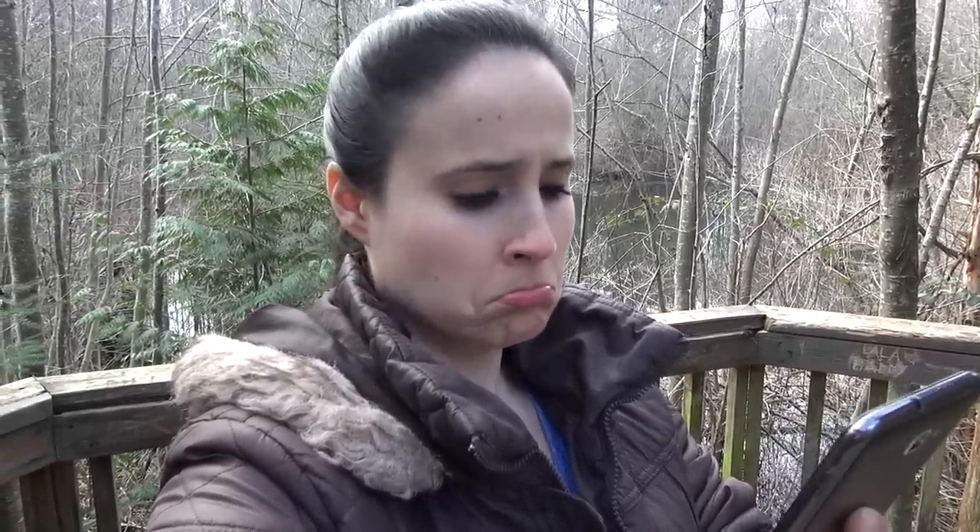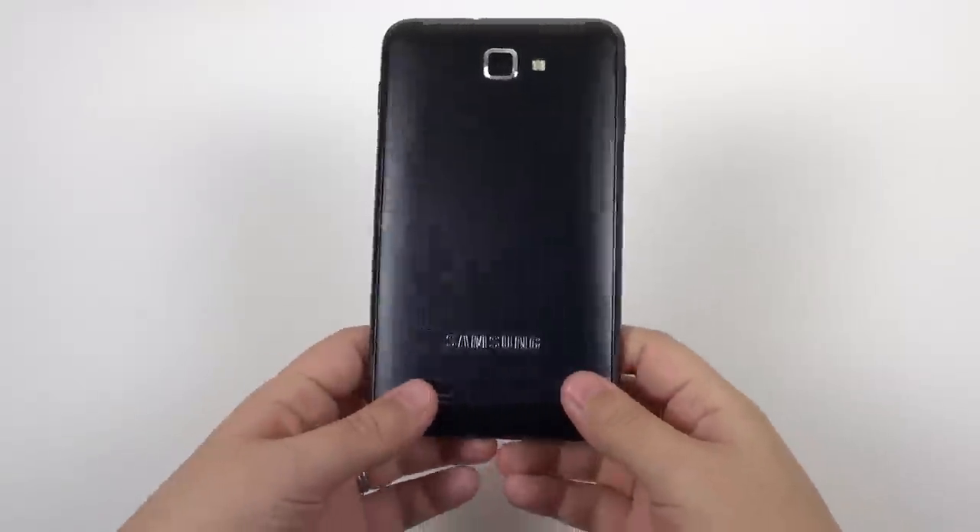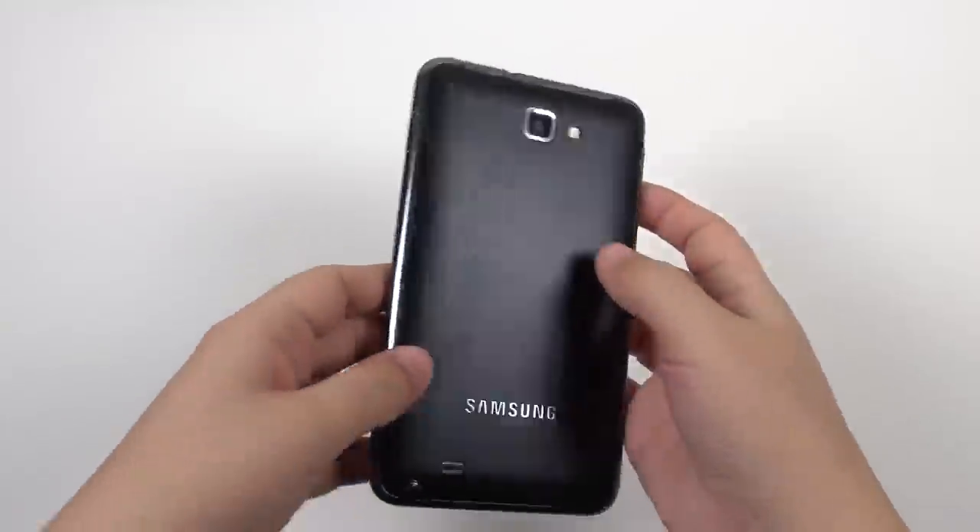At this point I was about to throw in the towel and declare this a bust of a challenge, wishing I had never challenged the Note to begin with so that its memory could remain untainted. But then I had an idea.